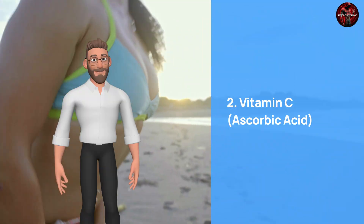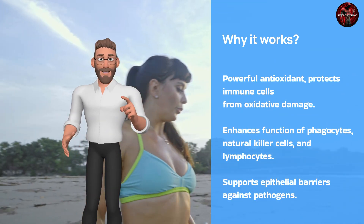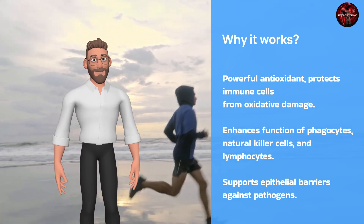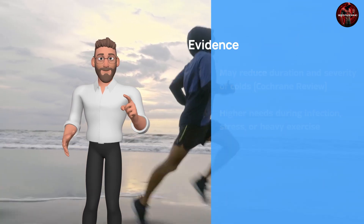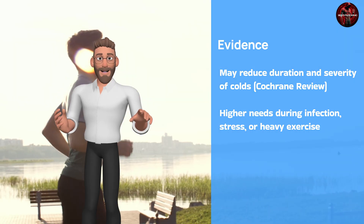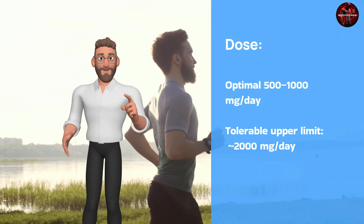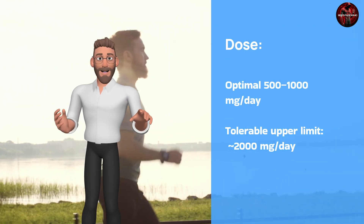Vitamin C is a powerful antioxidant that protects immune cells from oxidative damage, enhances the function of phagocytes, natural killer cells, and lymphocytes, and supports epithelial barriers against pathogens. Taking vitamin C may reduce the duration and severity of colds. Needs are higher during infection, stress, or heavy exercise. Optimal dosage is 500–1,000 milligrams a day, with a tolerable upper limit of 2,000 milligrams a day.